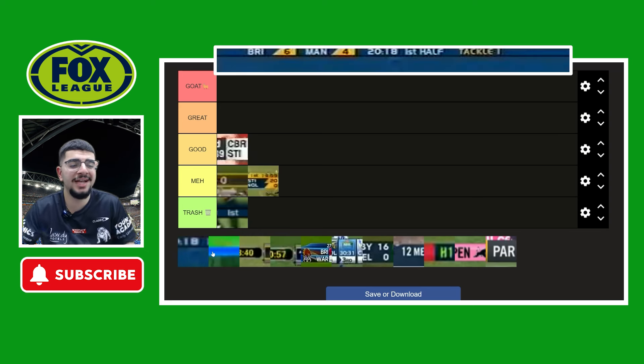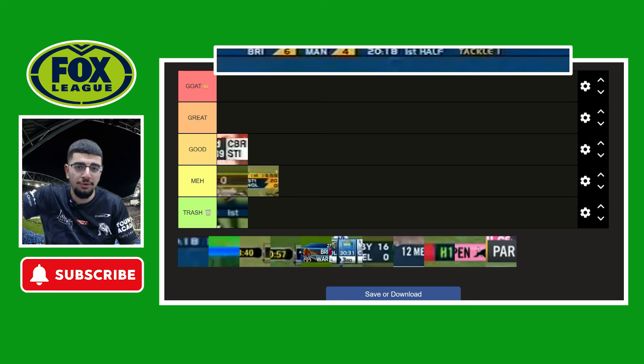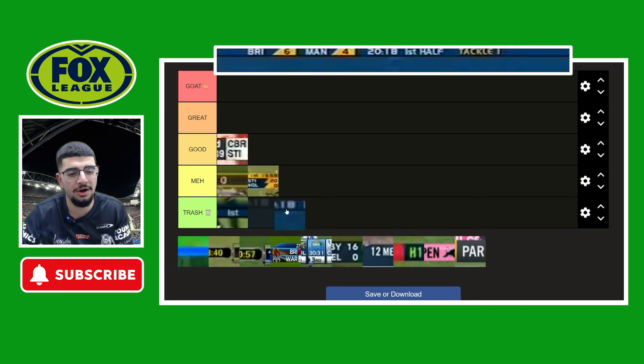Now moving on to the 2003 scoreboard. This one I don't mind in terms of long-form scoreboards — at least this time around they filled out the gaps. But I still don't like the color palette. They expanded on the tackle count, now showing the actual word 'TACKLE' one, two, three, four and so on, which I don't like. It's better than the last one, but I'm still going to put it under the trash category.